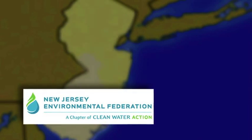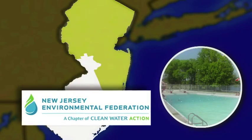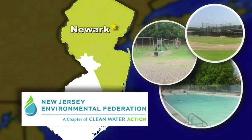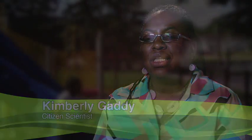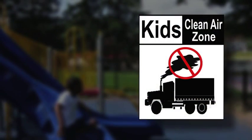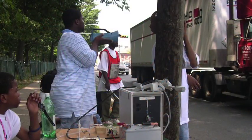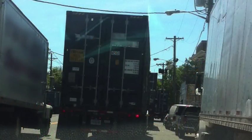The New Jersey Environmental Federation focused on areas where children play and the amount of pollution they're exposed to in the Newark area. As part of our project, the Kids Clean Air Zone, we actually counted the amount of trucks that travel through three to four different locations in the city of Newark.